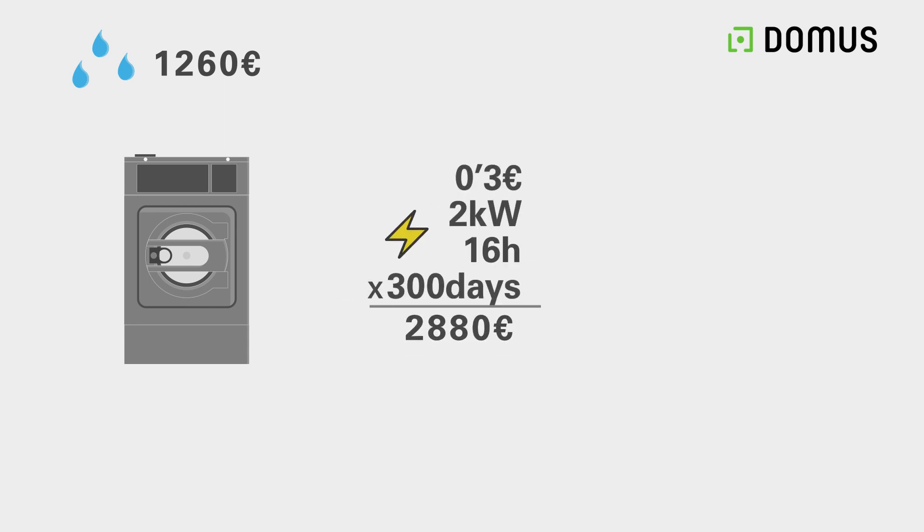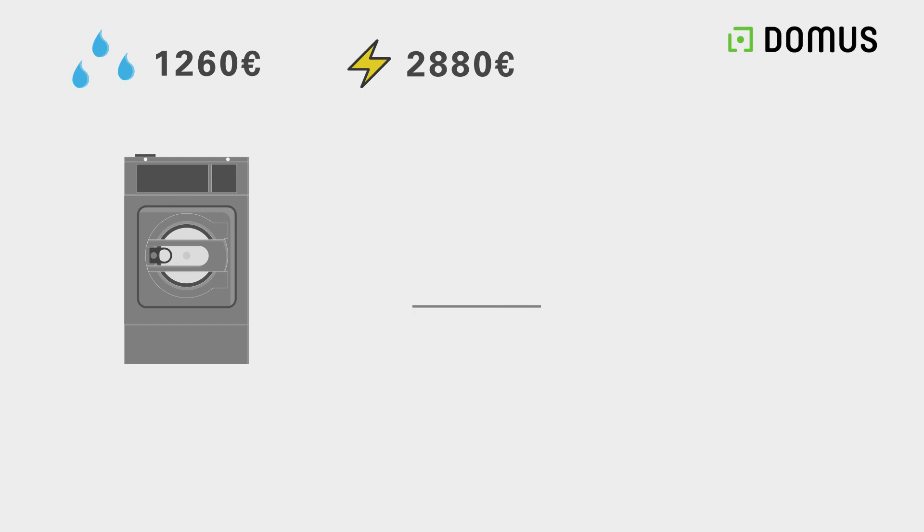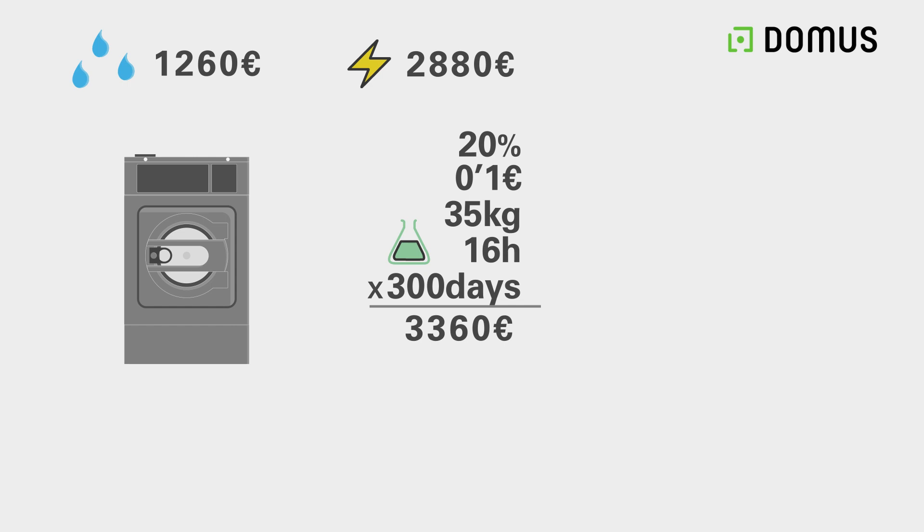Regarding electricity, if the price per kilowatt is 0.3 and we know that in one cycle we save 2 kilowatts, it gives us a saving of 2,880 euros per year. In the chemical section, the chemical price per kilogram is 0.10. If we save 20% of the chemical in a 35 kilogram washing machine, we are saving 3,360 euros in detergents.